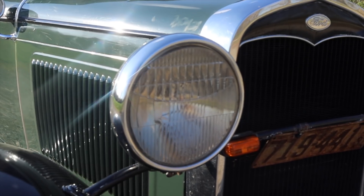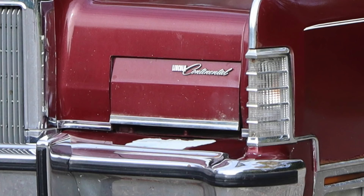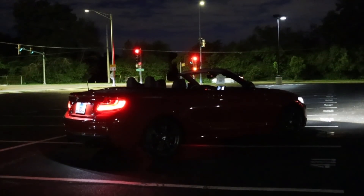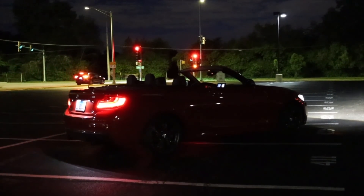To better understand the third brake light, let's talk about the history of automotive lights. Headlights have been around since the car was invented, and their use is rather obvious. Same goes for the rear lights. Other motorists have to be able to see you at night, and the red lights don't distort your vision as much as other colors do.